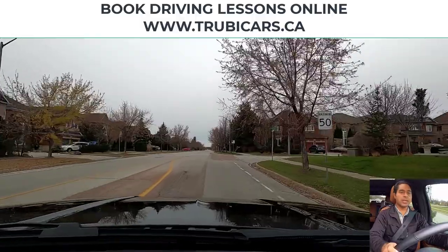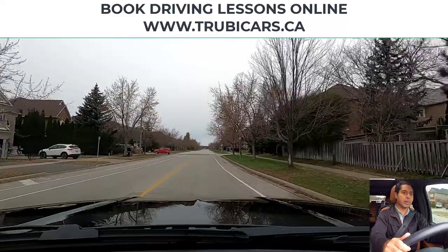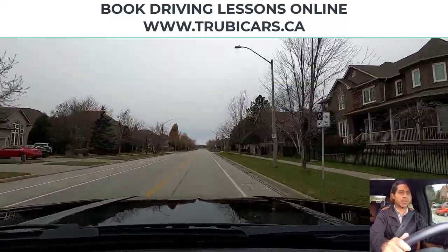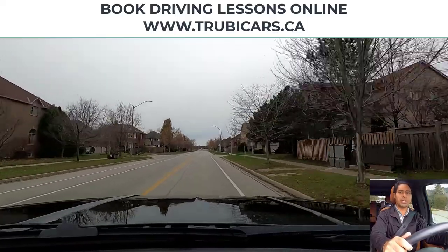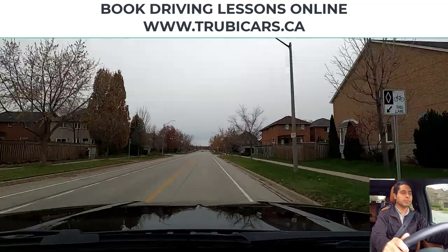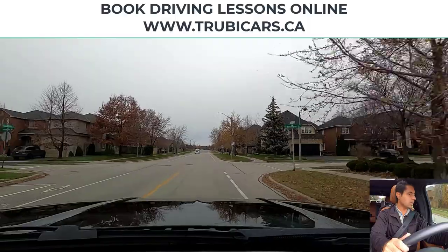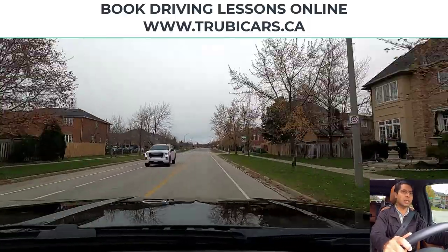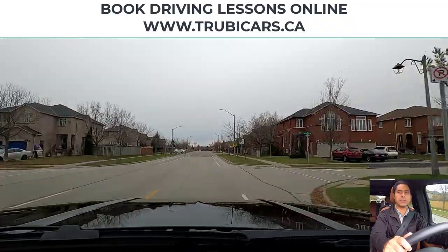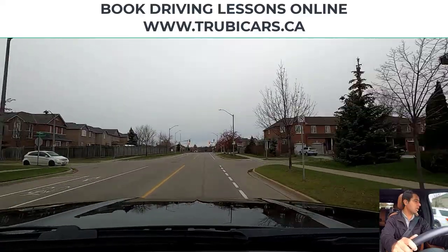Speed limit sign on the right hand side — maximum 50 kilometers. Scanning intersection. We have a bicycle lane on the right hand side. Scanning intersections again — another intersection approaching, so same thing here: scanning intersection, looking in my rear view mirror. Pedestrian on the sidewalk, oncoming vehicle looks like they are staying in their lane. Another speed limit sign — 50 kilometers. Scanning intersection, looking at my speed.